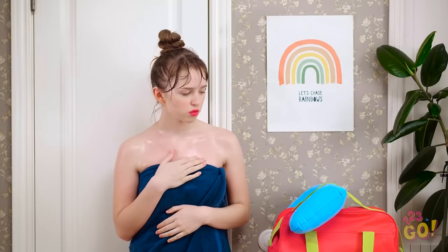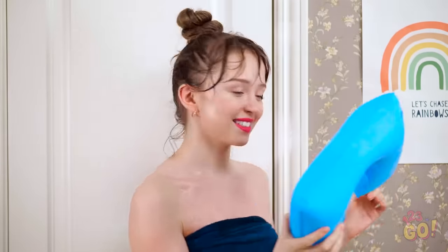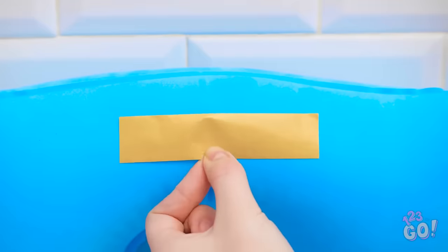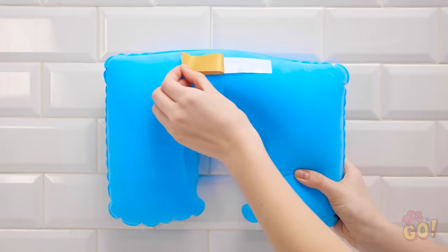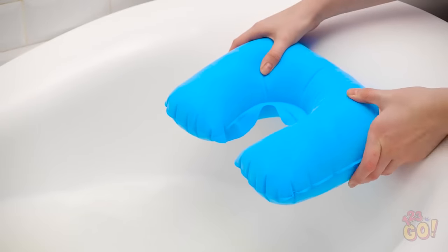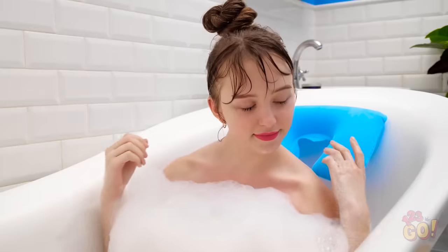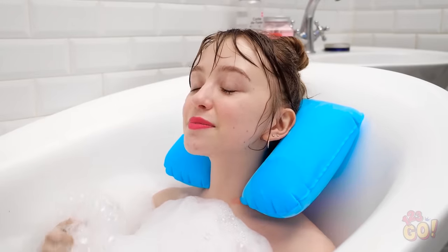Kevin? What's all his stuff doing here? Think he'd mind if I borrowed this? Put double-sided tape on the back of the neck pillow, peel off the backing, and stick it on the side of the tub where your head goes. No one's drowning in here today!